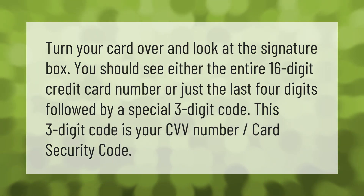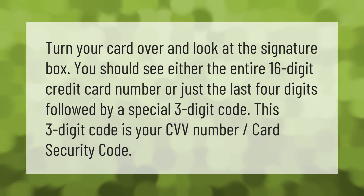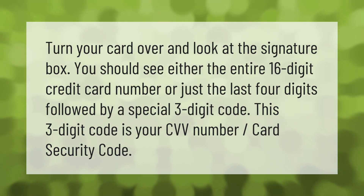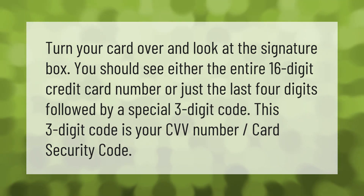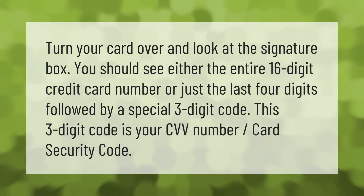Turn your card over and look at the signature box. You should see either the entire 16-digit credit card number or just the last four digits followed by a special three-digit code. This three-digit code is your CVV number, or card security code.